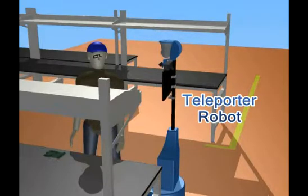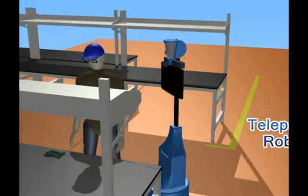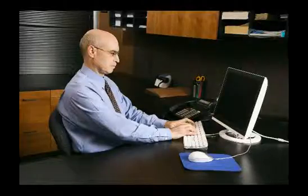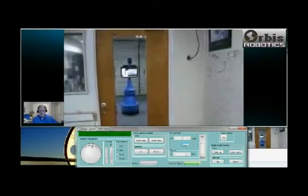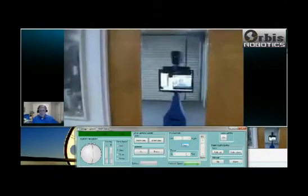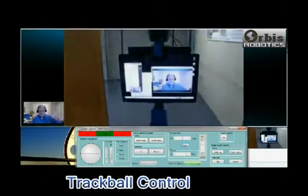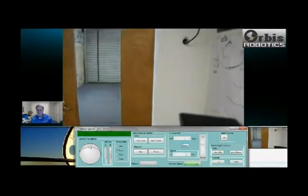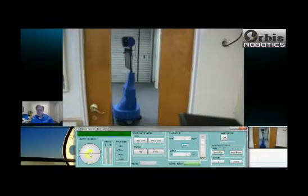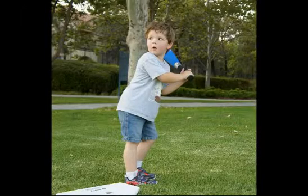Our telepresence robot, the teleporter, gives you that freedom and independence without travel time and expense. This robot is controlled by you from your office computer. The simple to use robot control interface has an integrated mouse-controlled virtual trackball joystick that allows the operator to drive the robot forward, right or left. It is so easy to drive, my five-year-old grandson uses the robot to look for hidden objects in our Orbis Robotics factory.